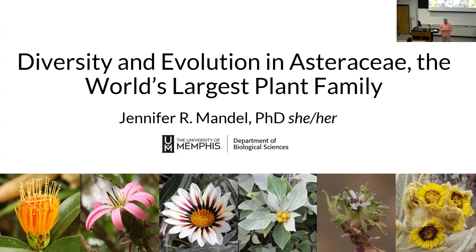I'd like to introduce our seminar speaker today, Dr. Jennifer Mandel. Dr. Jennifer Mandel is an associate professor in the Department of Biological Sciences at the University of Memphis. Dr. Mandel received her PhD from Vanderbilt University in 2008, where she carried out postdoctoral research in plant biology at the University of Georgia before joining the faculty at Memphis in 2014.